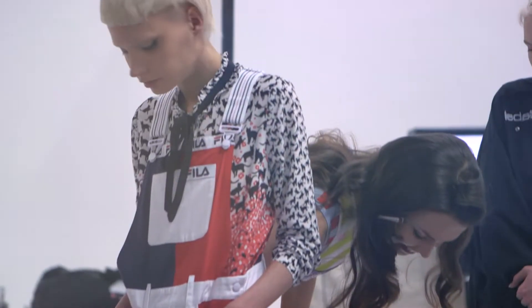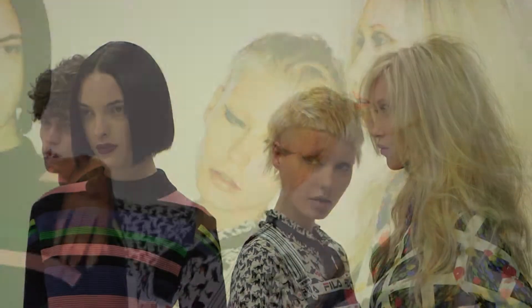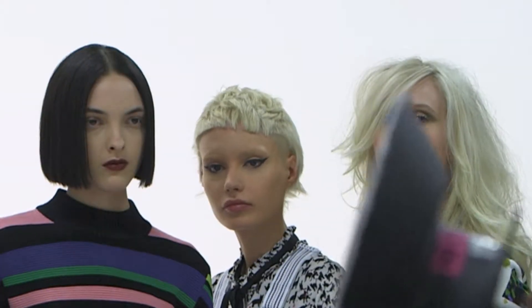Within catwalk culture, models such as Ruth Bell seen on the catwalks have inspired us and our clients to embrace shorter statements with hair. The unexpected is a combination of graphic outlines and softer internal textures.